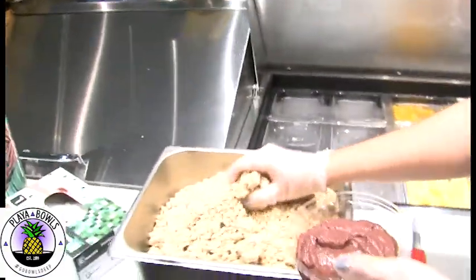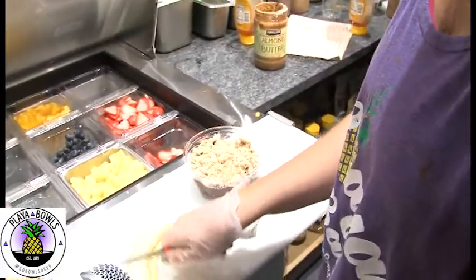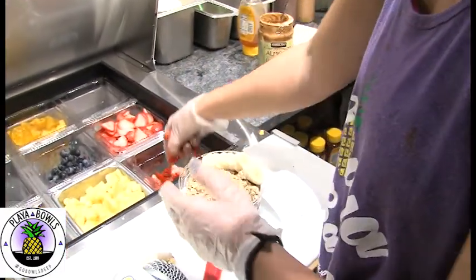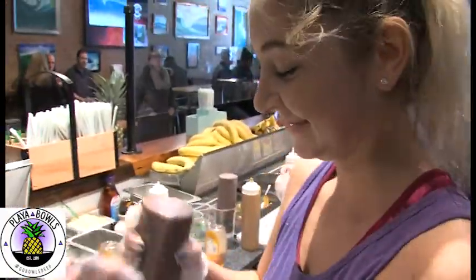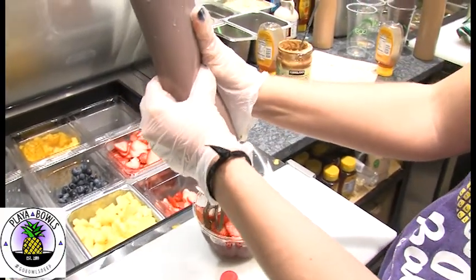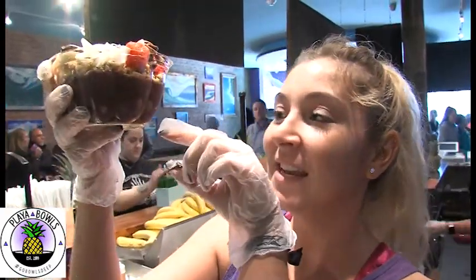Every bowl gets some granola, unless they don't want it at all. They usually get half a banana, and like that, nice and pretty — strawberries, coconut flakes. And the best part: Nutella. A lot of people actually want more Nutella than this. They will come back up and be like, I want more Nutella. People are usually happy when they see it, and they eat it all the way clean.